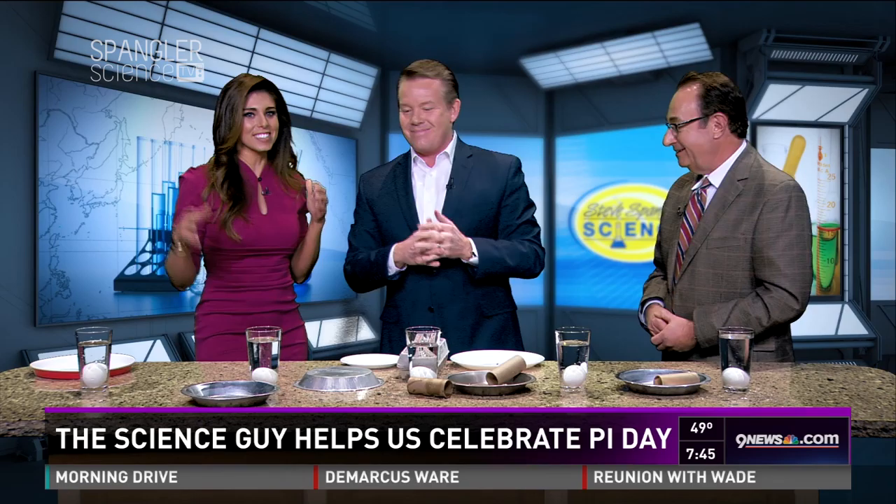He's loving this day. Steve Spangler's Science — check it out. You can check it out on Twitter and Facebook too. Happy Pi Day, Steve. Happy Pi Day.